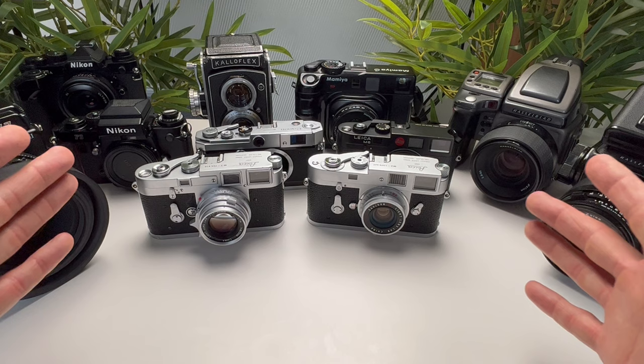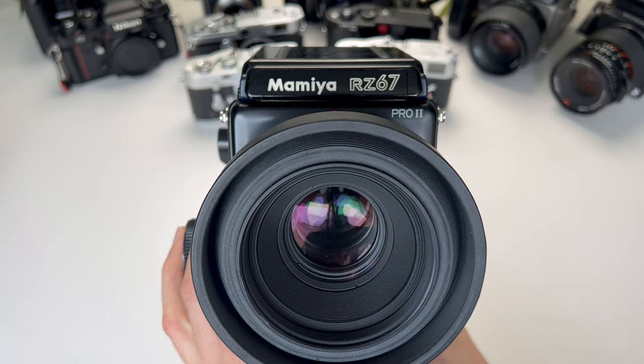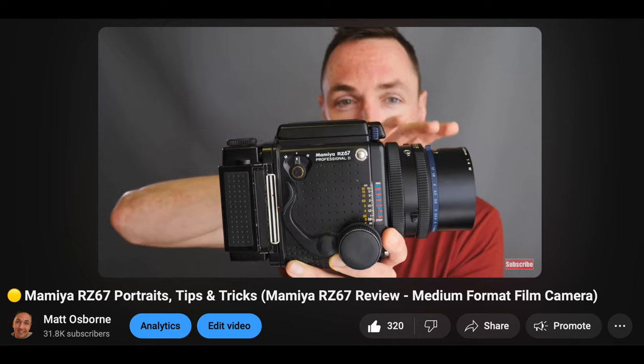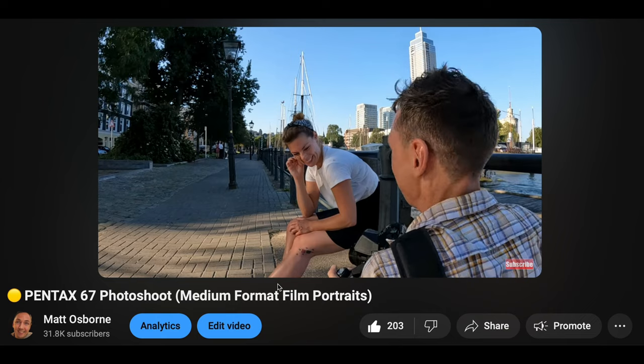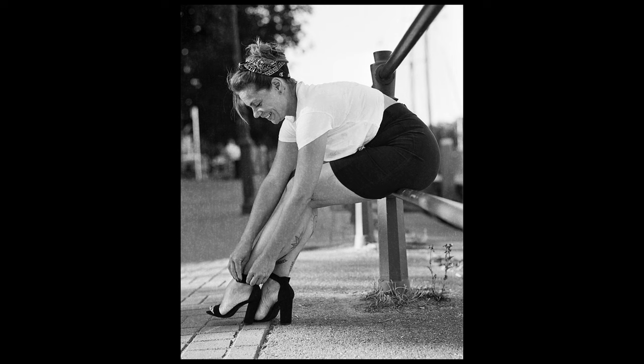Coming in at number 7, this is a slightly larger camera that I don't own, but I was lucky enough to use last year. This is the Pentax 67 or Pentax 67 II. I've actually got a cheaper camera that I use instead — the Mamiya RZ67 Pro 2. This is a modular camera design, meaning you can take the back off, the prism off, and the lens off. The Pentax with the 105mm lens is absolutely fantastic for portraits. It's quite weighty, so you probably don't need a gym membership if you buy a Pentax 67.